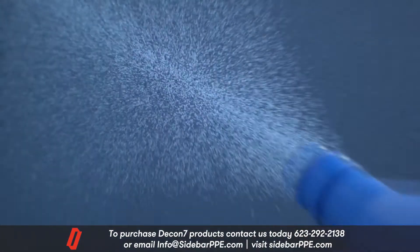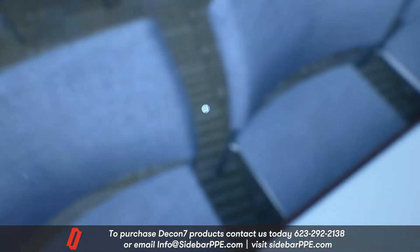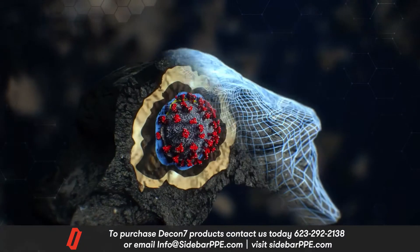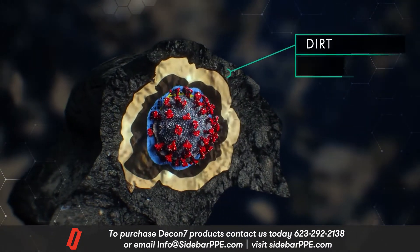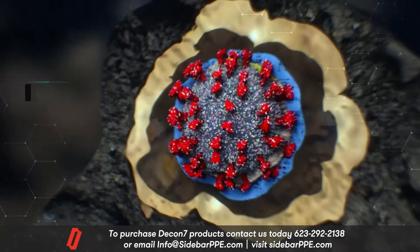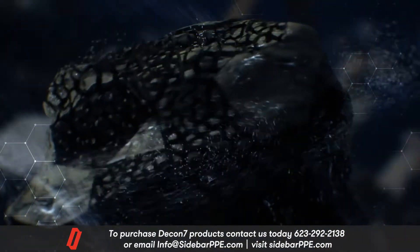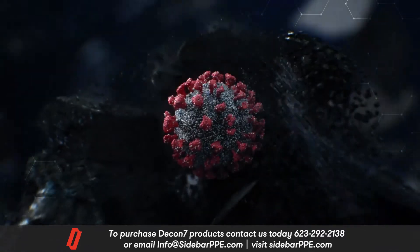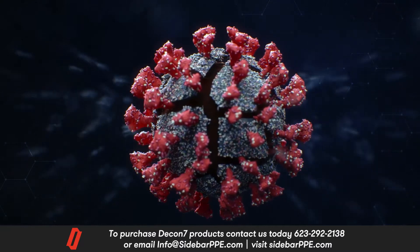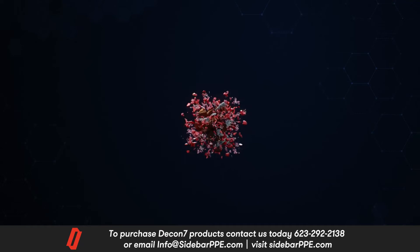D7 penetrates and disarms toxins at a molecular level. Viruses and bacteria are not necessarily sitting out in the open waiting to be killed — they can be encased in dirt, mucus, and bodily fluids. Some viruses even contain an oil envelope and protein shield which must be penetrated. D7 cuts through these barriers, softening the cell walls, delivering hydrogen peroxide right to the core, and causing total collapse of the cellular membrane.